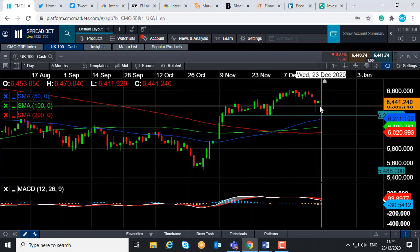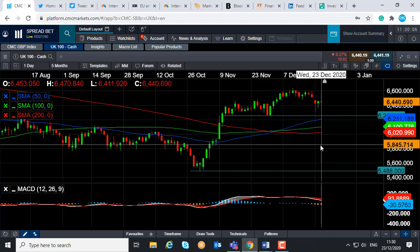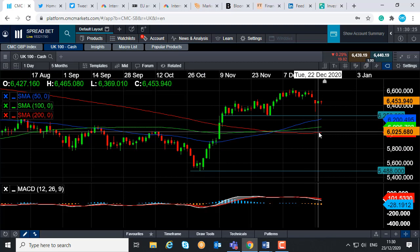And if you do have a decent break below that, we could see it heading back down towards the Tenkan moving average — this red line here. The Tenkan moving average is often considered to be a good barometer for whether a market is strong, if it's above it, or weak, if it's below it. That comes into play at 6,020. Keep in mind that's not too far away from 6,000, a big psychological number. But if you notice how far we traveled between early November and into December, even if you do head back down towards 6,000, the wider upward trend would still be in play.